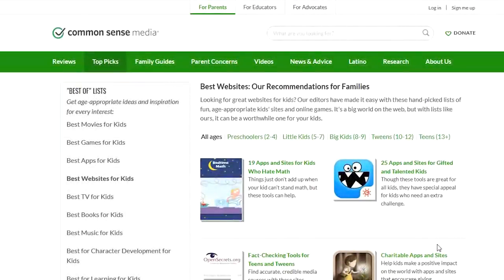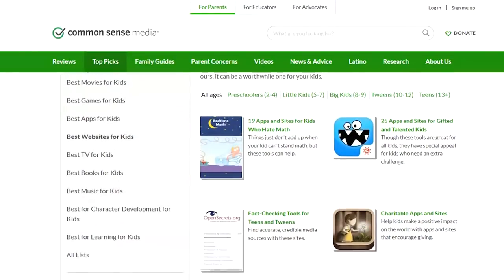My next tip is to make sure the kids are only using apps and websites that are age-appropriate. One great resource is commonsensemedia.com — it's free. You can plug in any website, game, or app and it gives you a rating, tells you what's good about it, what's bad about it, and things to consider before letting your kids use it.